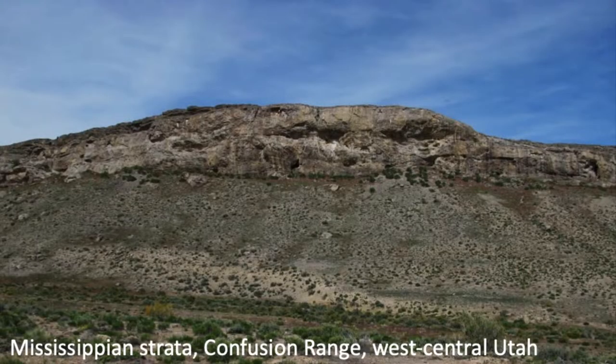Here you can see Mississippian strata from western Utah — the Confusion Range — showing the Joanna Limestone. Just below it is the Pilot Shale, which is Devonian in age, possibly partly Mississippian at the very top. Recall the Chattanooga Shale from the late Devonian — everything went anoxic back then. The Pilot Shale is an organic-rich black shale overlain by tropical or subtropical carbonates, but probably a little deeper water.